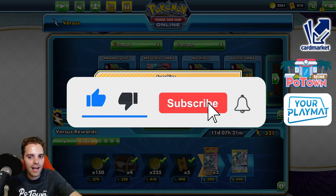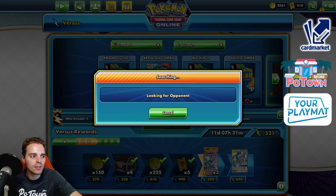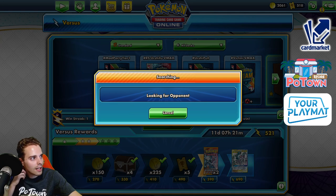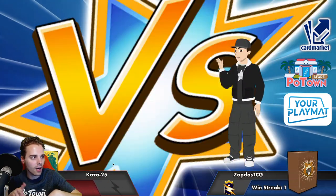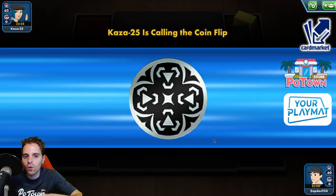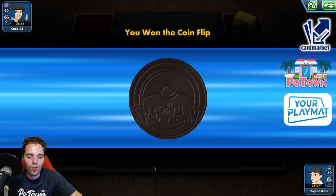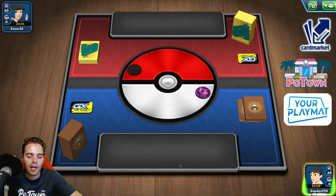You can do whatever you want. You have the Mew to protect your bench against G-Max Rapid Flow or any other attack that wants to slap us down. A little bit afraid of Path to the Peak — that shuts down the ability of Moltres, Zacian, Dedenne, Zapdos, Crobat — all these abilities are shut down. So you need to be faster than the opponent while setting up. Luckily we have Reset Stamp and Marnie for the late game, so this is not a one-trick pony deck.